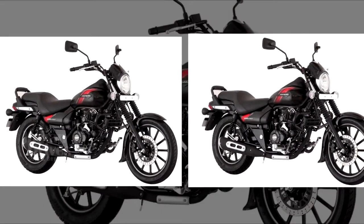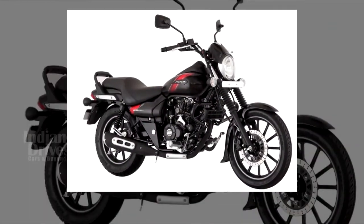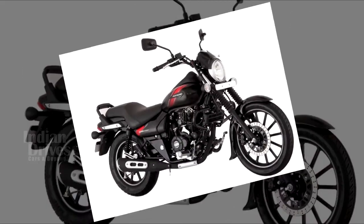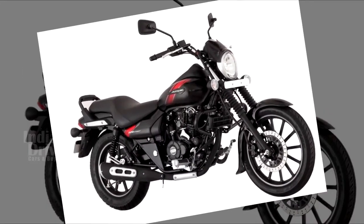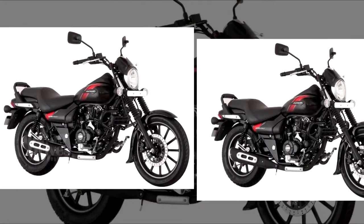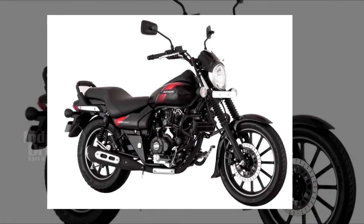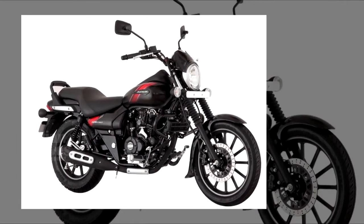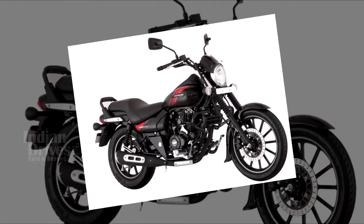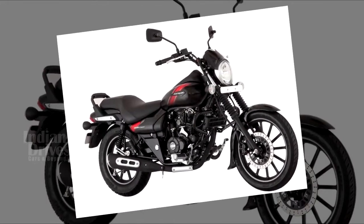The instrument cluster features orange light on the Street and blue on the Cruiser. The new Avenger would also get a moon-white paint scheme. Mechanically, the new 2018 Avenger 220 remains unchanged — the bike still runs on the 220cc single-cylinder engine producing 18.8 HP and 17.5 Nm of torque, mated to a 5-speed transmission. Even though it was expected, ABS has still not been introduced.